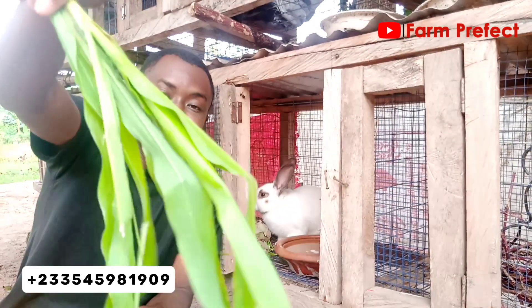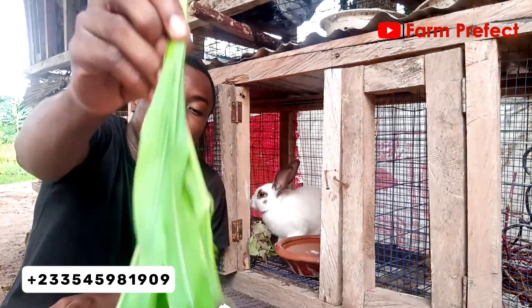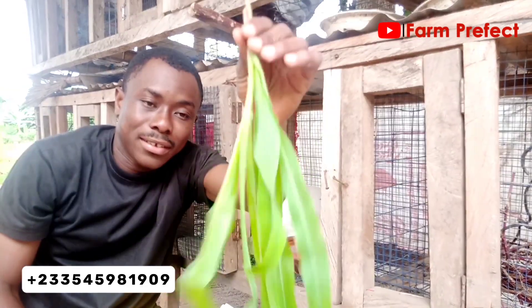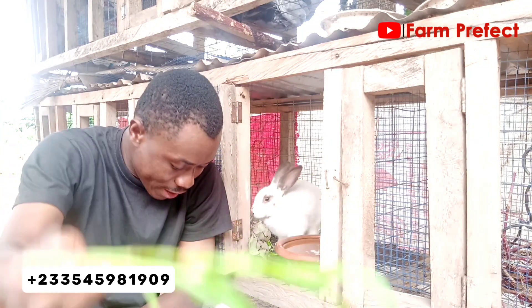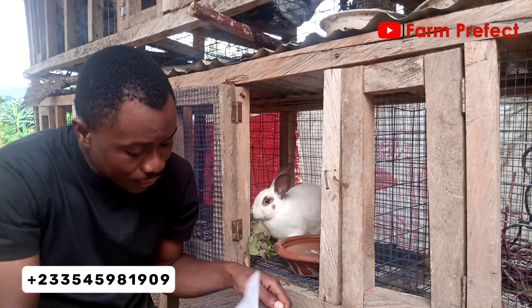We also have this one — because I harvested it very young you may not be able to identify it, but this is actually maize. If you cut the maize at this stage and don't allow it to tassel, it contains a lot of protein, which is also good for the rabbits.